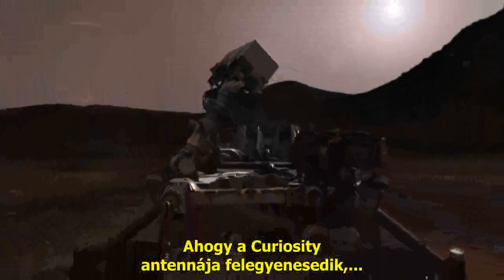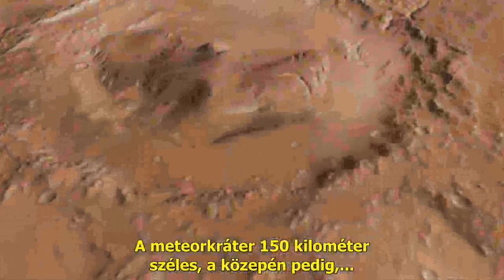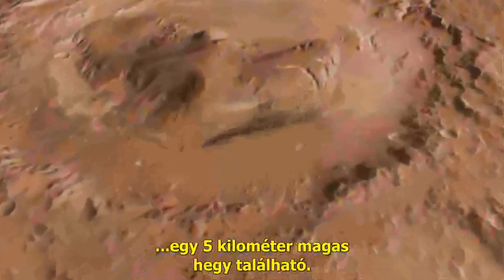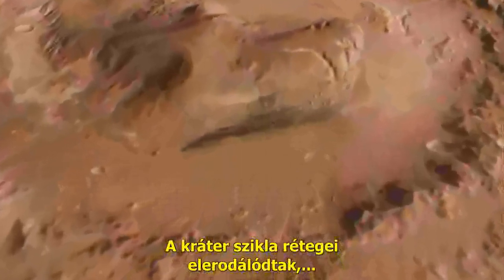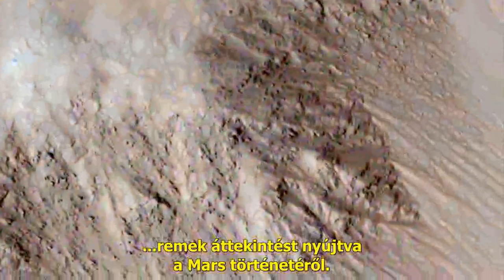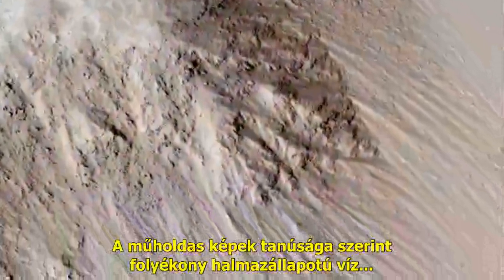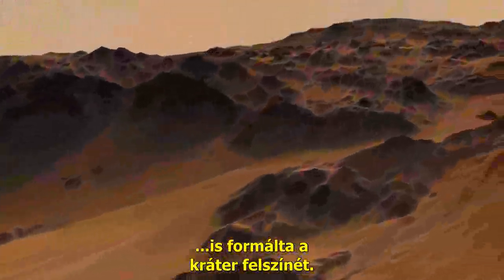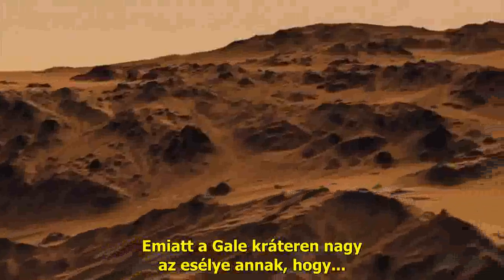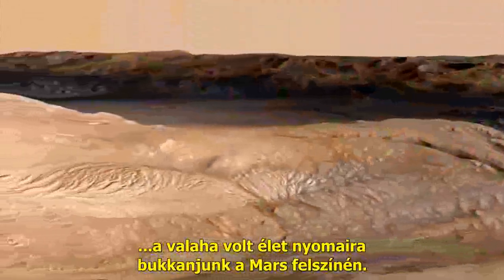As Curiosity stands up, she will give us our first close-up of Gale Crater — an impact crater 96 miles wide with a 3-mile-high mountain at its center. The crater's rock layers were laid down and then eroded, showing us a cross-section of Mars history. Liquid water was necessary to form the geology we've seen from orbit, and that makes Gale Crater a great place to look for evidence of places that could have once harbored life.